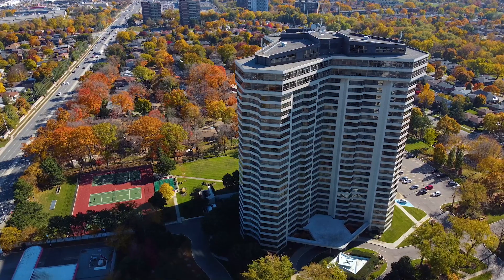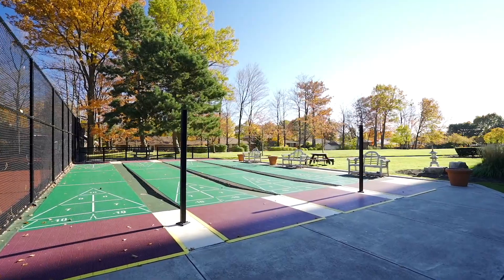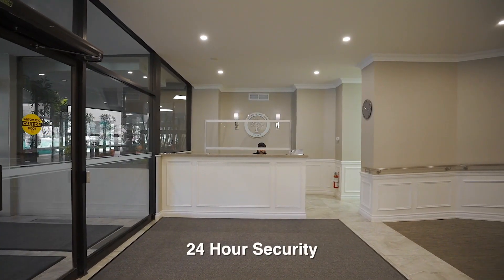The exquisitely manicured grounds include three clay tennis courts, four shuffleboard courts, and a barbecue and picnic area for residents and guests to enjoy. Inside you are greeted with 24-hour security and an elegant lobby.